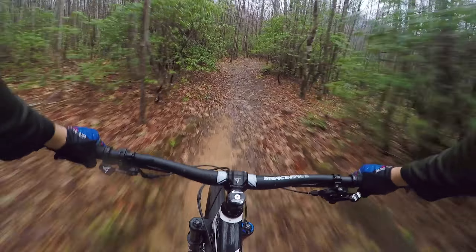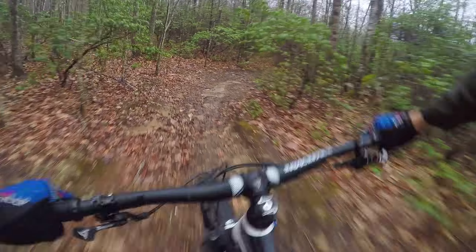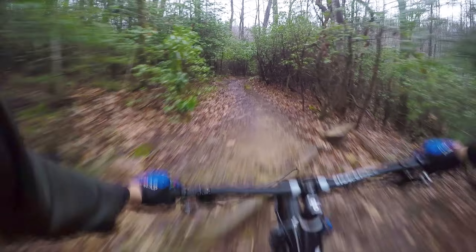Towards the end, the trail flattens out, making it comparatively easier than the top — the key word being comparatively, as it will still have many of the challenges mentioned before. Once you get to the bottom, you'll cross the river and exit over a staircase onto Yellow Gap Road, where you can connect to other trails or head back to civilization if you're done for the day.